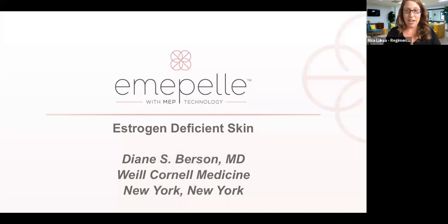She brought Regimen MD into her practice almost from the beginning when Regimen launched, and she really loves it as it helps her guide her patients with skincare, which is not always easy to do in a small Manhattan office. So without any further ado, thank you Dr. Burson for joining us — I'll hand it over to you.